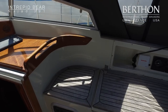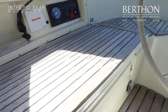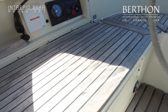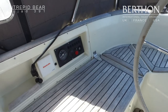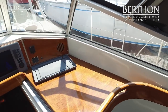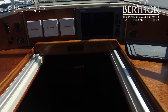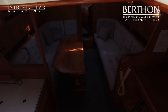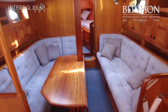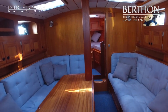To starboard we've got a deep locker here which is great for storage — you can see it's got quite a few bits in it — and then we've got the engine control panel and the autopilot control there. Above the companionway we've got a Raymarine C120 plotter and three Autohelm displays for wind, depth, and log. Down below she's also got this nice grey Alcantara upholstery which was replaced in 2013 as well.